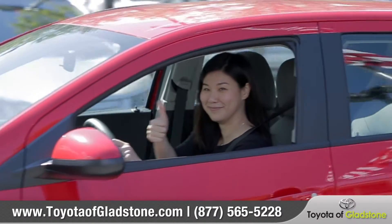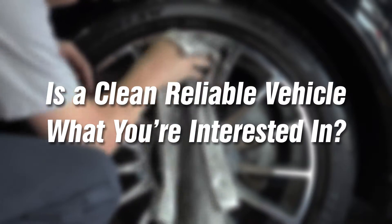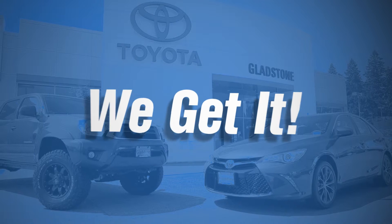It's an important part of our business and our reputation to offer safe, like-new vehicles to our customers. So if a clean, reliable vehicle is what you're interested in, then come down and see us at Toyota of Gladstone in the Portland, Vancouver area, because we've listened to our customers and we get it.